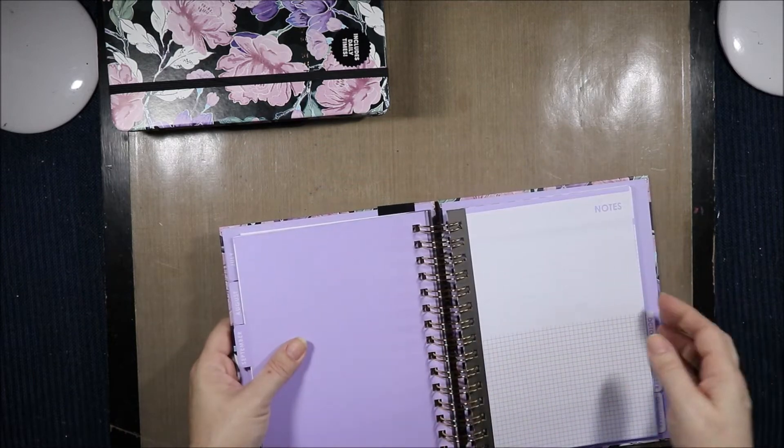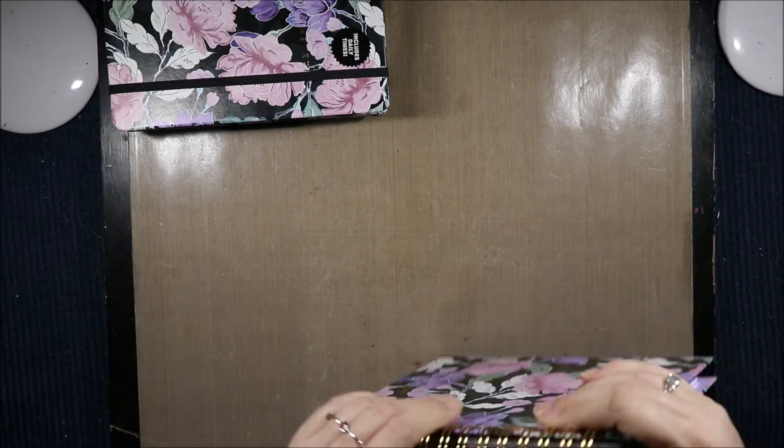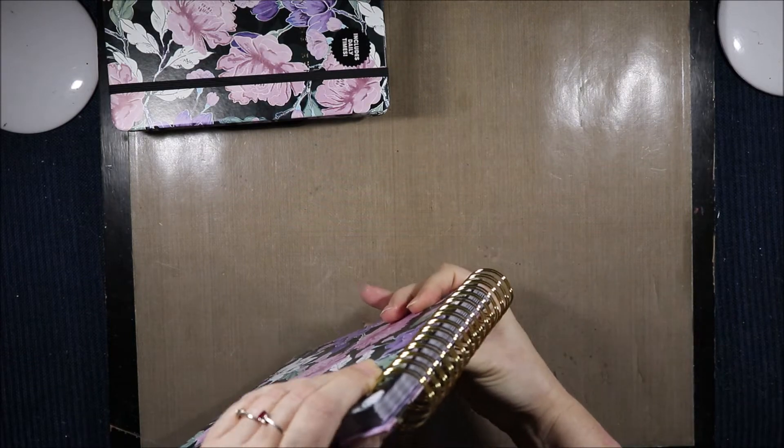It opens all the way quite nicely. The spirals are huge so that allows for a lot of expansion. That is your planner — you've got all that spiral room to add to.